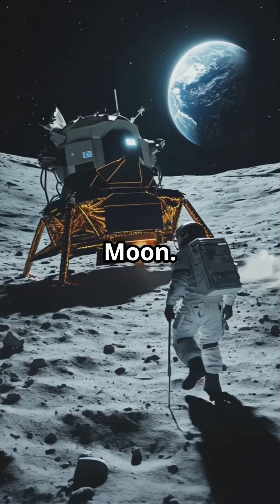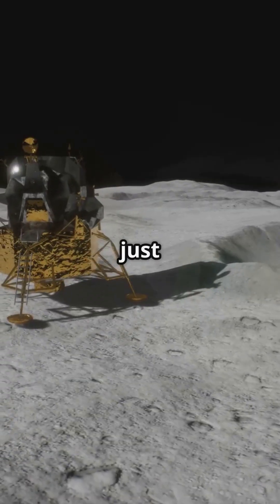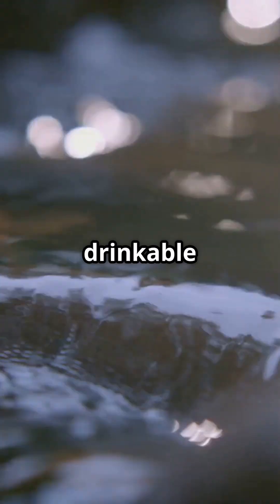Your spaceship just crashed on the moon. You have no water. Game over? Not anymore. Scientists have just revolutionized lunar survival by turning ordinary moon dust into drinkable water.